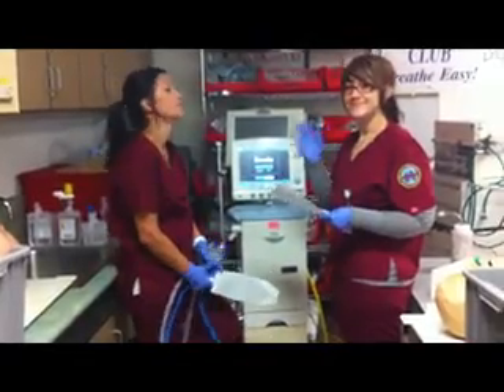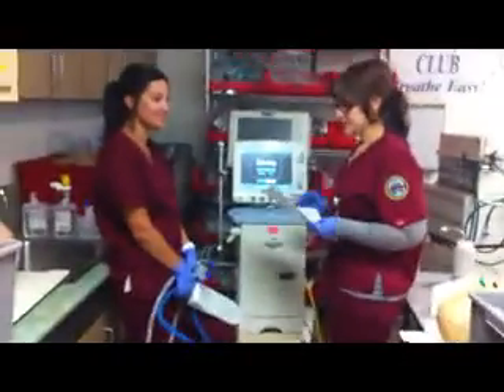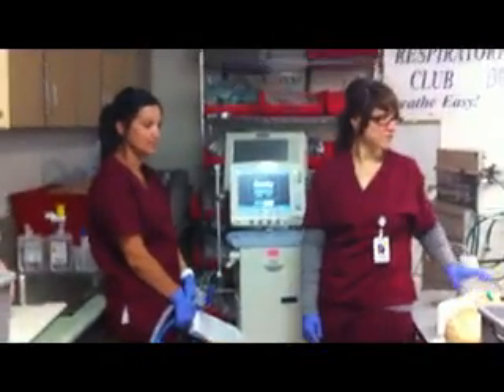The ladies are now going to check the physician's orders. This is Megan and Sarah, I'm Amanda, behind the camera. Reading off the physician's orders, making sure that they know what they're doing.